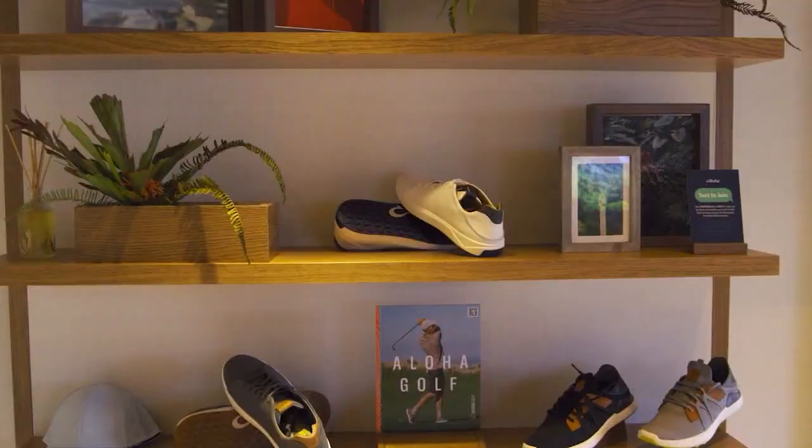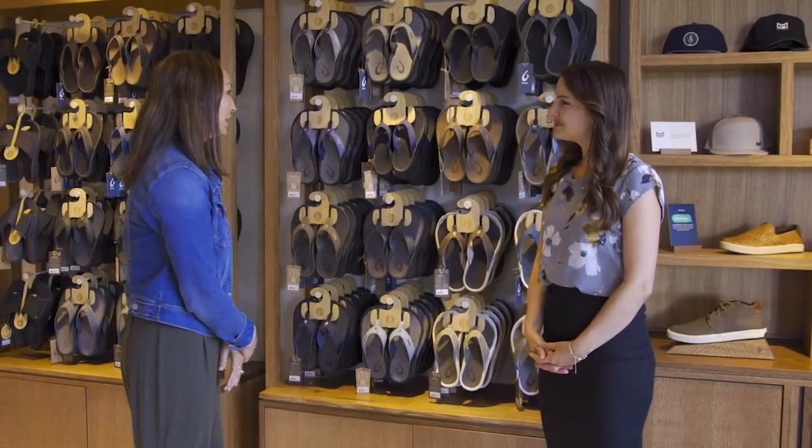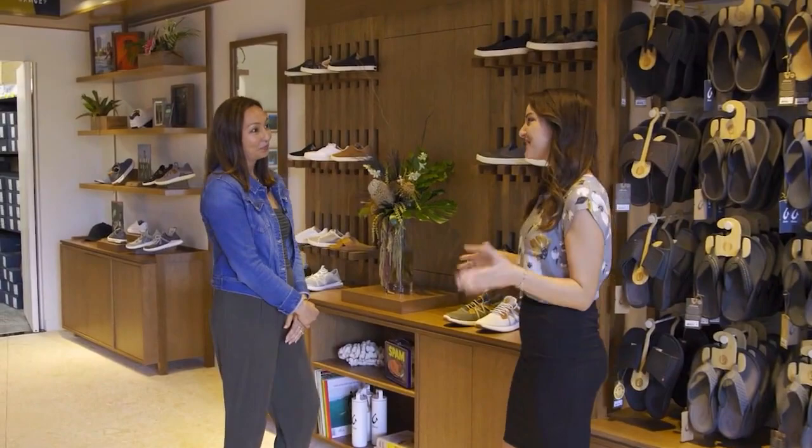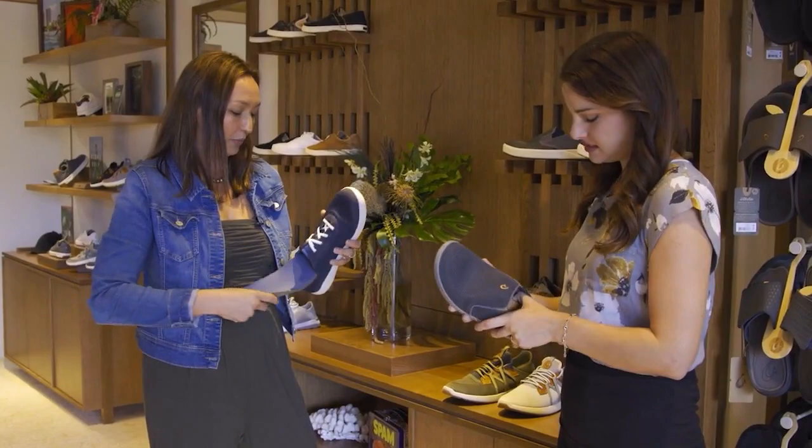We also just launched our golf line, which we're really excited about. And we have an athleisure line too — so it's not just slippers. A lot of people think Olukai and think slippers, but we have actual athleisure shoes. All the insoles can come out, get rinsed out just like this, and put right back in.